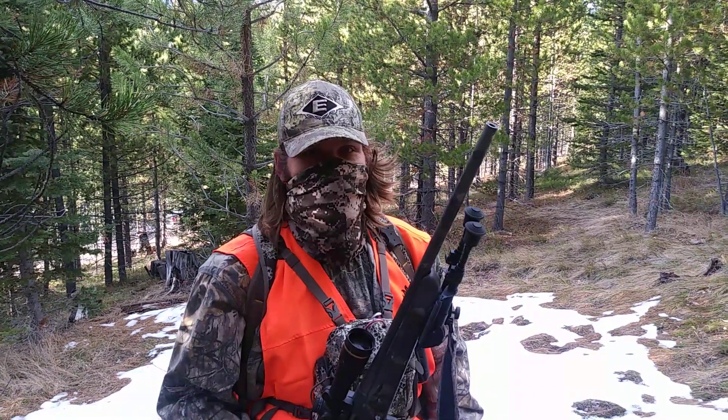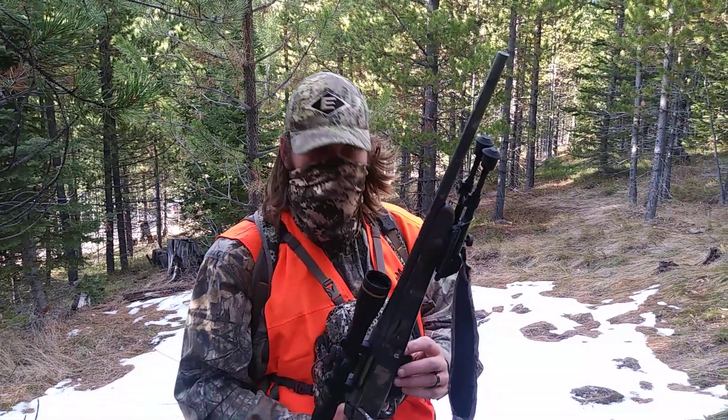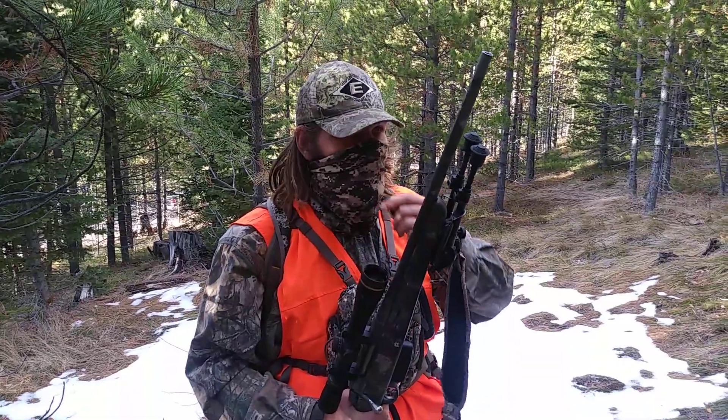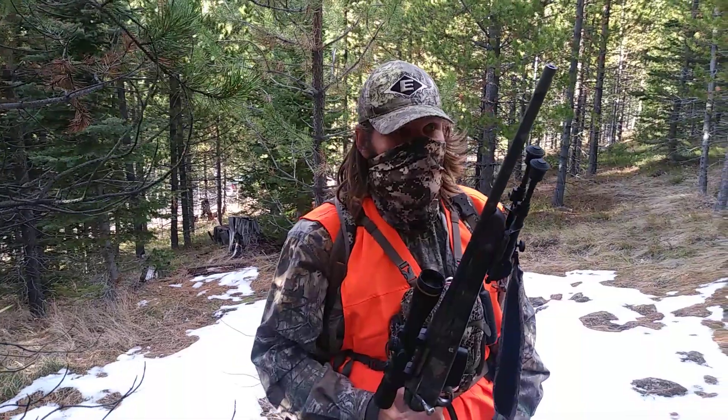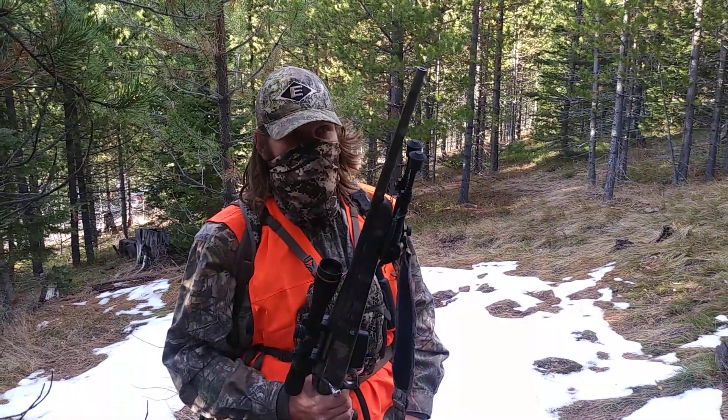What's up guys? If you watched my previous videos, you know I was coming up here to Montana for my first out-of-state hunt. We got up here Sunday about two o'clock or so and started hunting Sunday evening.